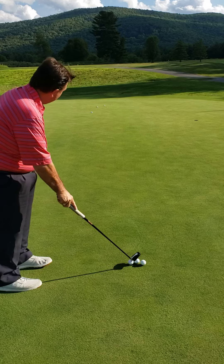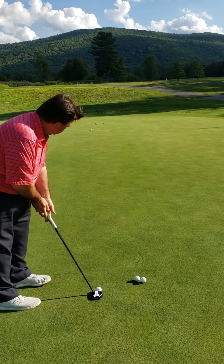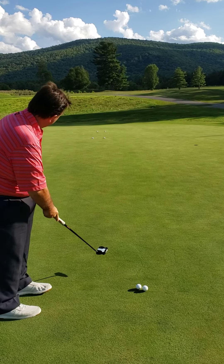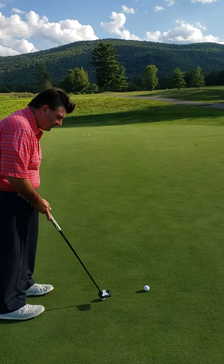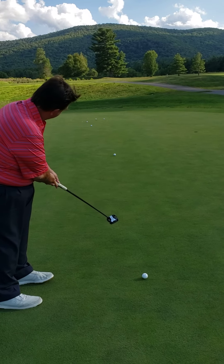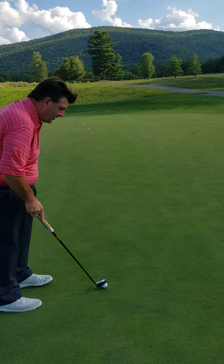Right to left break — that one could be a real good one. Oh, just caught the hole. Once again, a little bit harder, but I am in my target zone. Another one in my target zone.